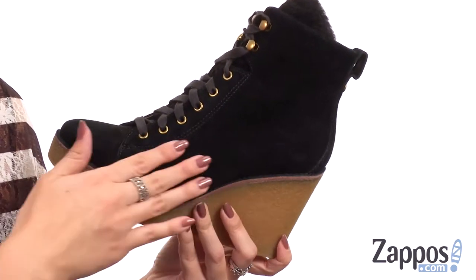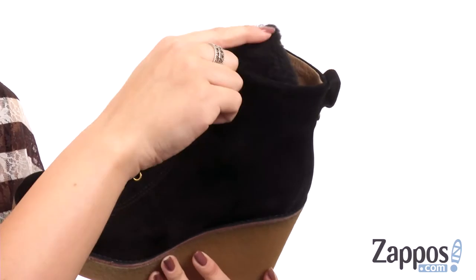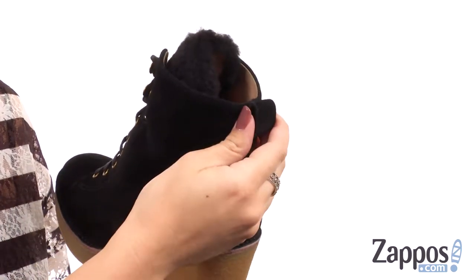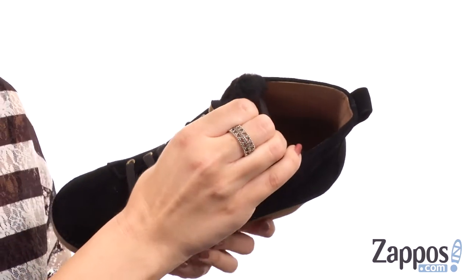These wedges are so cute. They're made of a rich suede upper with a sheepskin cuff at the ankle, which gives it a cute wintry look. There's a full lace-up closure and a back pull tab. Inside is going to give you a smooth and breathable leather lining.